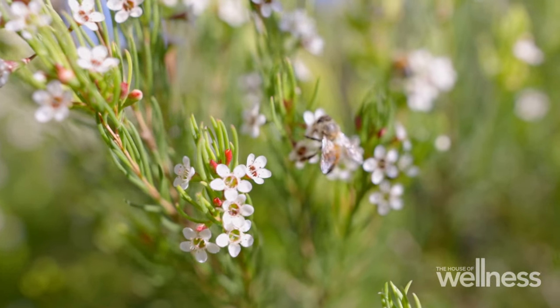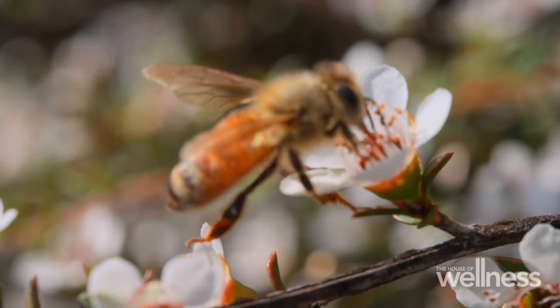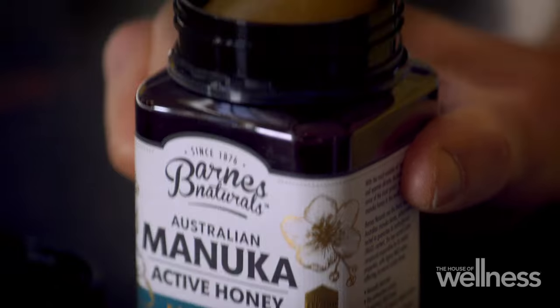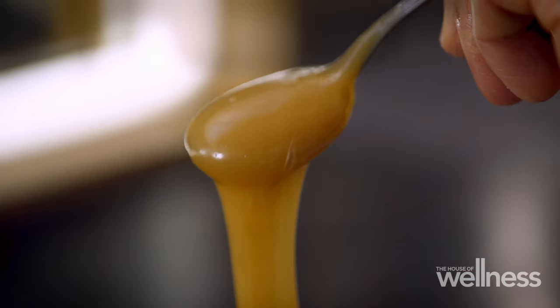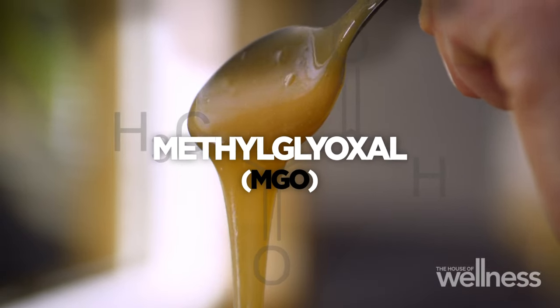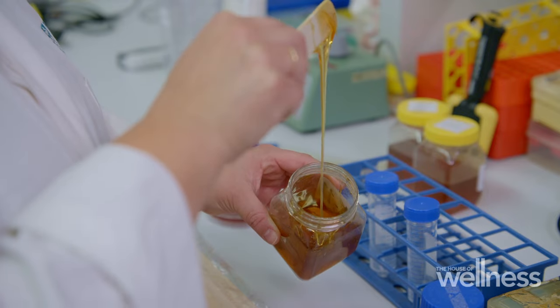Manuka honey is made from the nectar of leptospermum or manuka plants that are native to Australia and New Zealand. It has a very powerful antibacterial activity that comes from a naturally occurring chemical called methylglyoxal or MGO. Manuka honey can contain up to 70 times the level of MGO compared to other honey types. It also has antioxidant and anti-inflammatory properties, and there's some new evidence emerging that it may have antiviral benefits too.